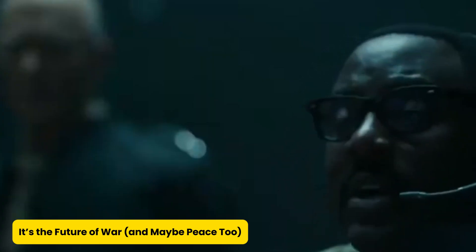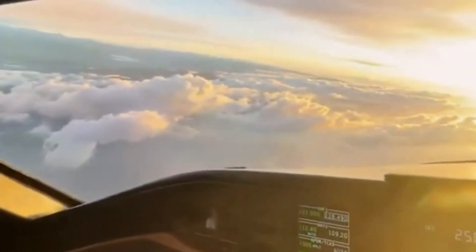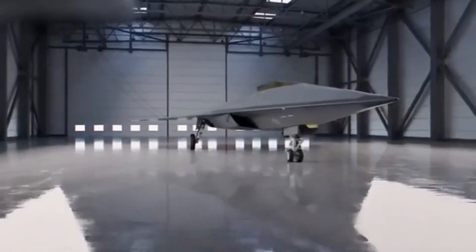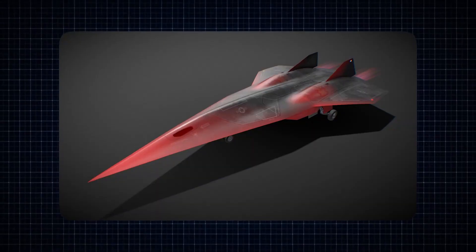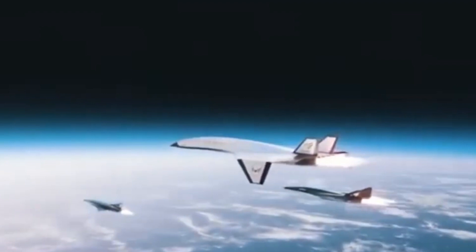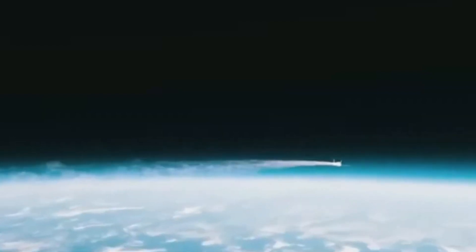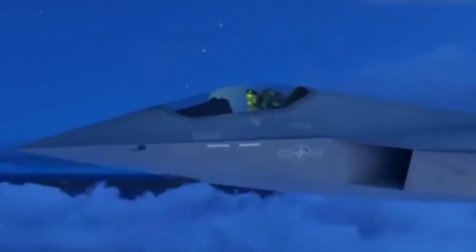The SR-72 isn't just another fancy plane — it's the blueprint for the next era of warfare. With the ability to replace everything from satellites to strike drones, it's like consolidating your entire air force into one supersonic mega-platform. Gone are the days of intel lag and delayed decisions; the SR-72 can spot, track, and strike all in one pass, all in minutes. Critics may say the funding could go to social programs, but defense strategists argue that overwhelming tech superiority often prevents wars rather than causes them. With its maiden flight expected in 2025, the SR-72 isn't just changing the skies — it's redrawing the lines of power and peace on Earth.